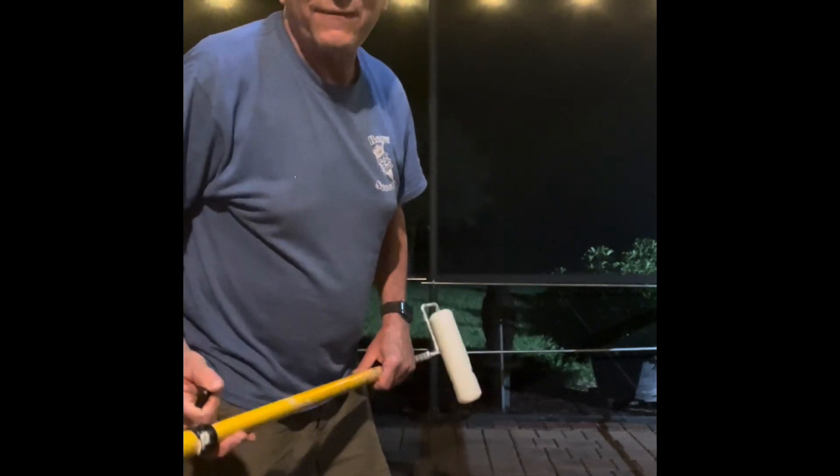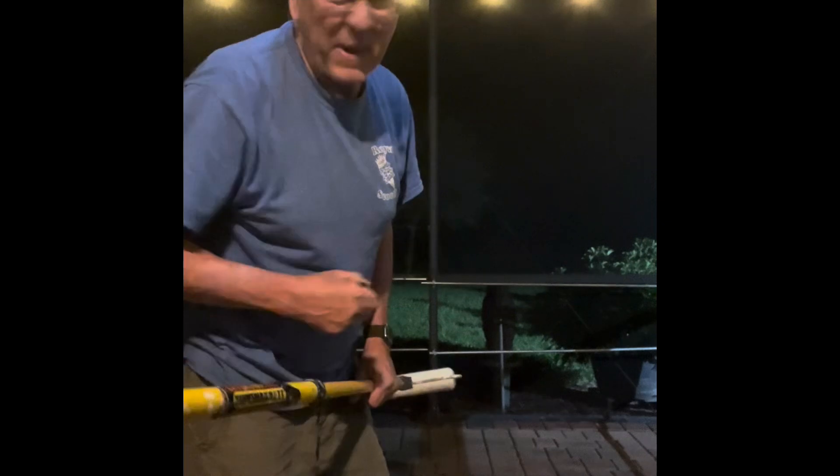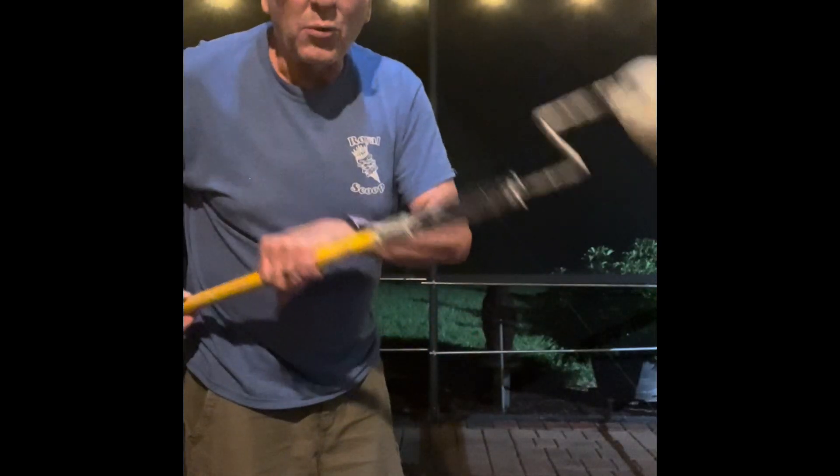Hey there again, it's Scott the Wisconsin Florida Project Guy. I just got done painting the whole perimeter with a paintbrush, one paver in, and now I'm going to go with the roller.